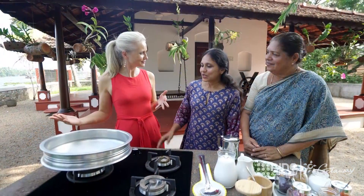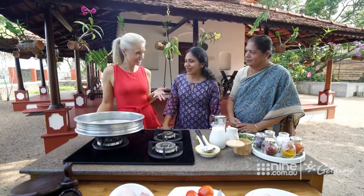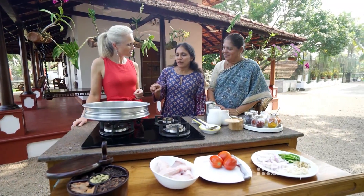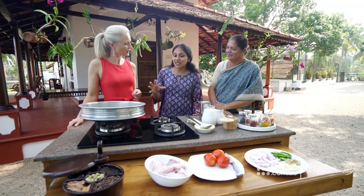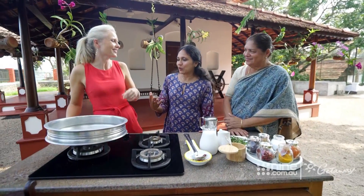So what are we cooking today? We are going to make a fish molly. Is that a fish curry? This curry — fish molly — we never say fish curry. This is called fish molly, and it's made with coconut milk. From your coconut grove? Yes, from our coconut.